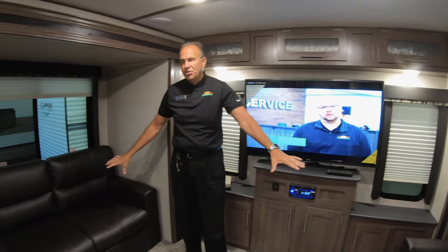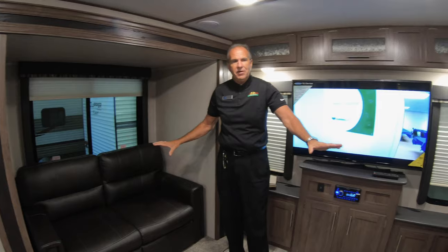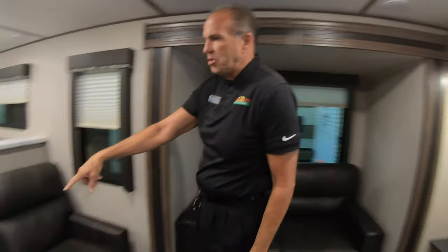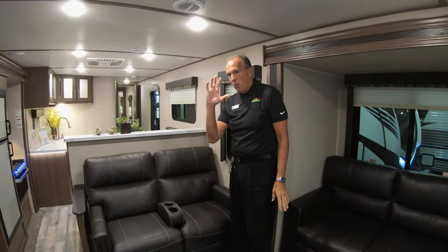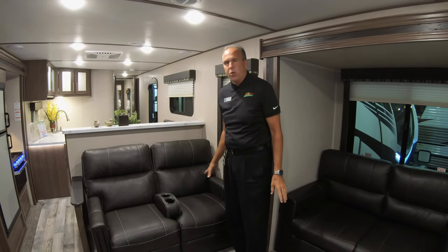Across from me are two sofas — these are both sleeper sofas, so you won't have to leave any of the family behind. In front of me here, we have two recliners as well, and those look directly onto the TV, so no more cracking your neck around to try and watch TV.